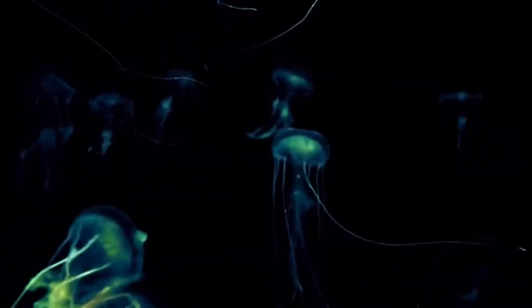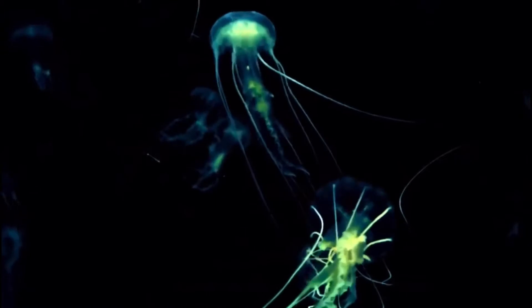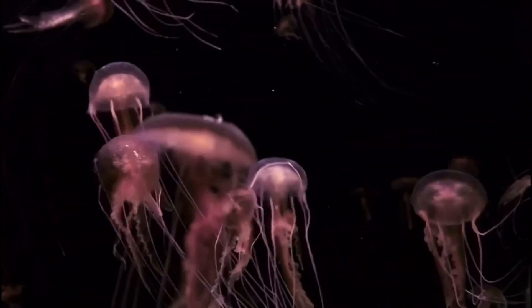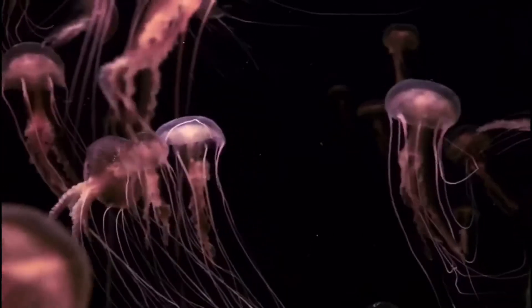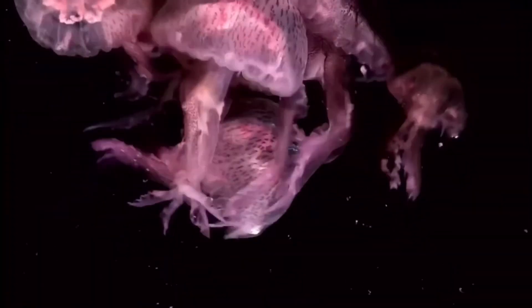These jellies have a lifespan of up to only 6 months, and they usually die from strong currents or rough waters. Like many species of jellies, they can often form large groups called smacks, and there have been smacks of these jellies stretching over 40 kilometers long.